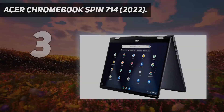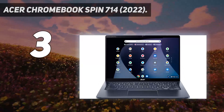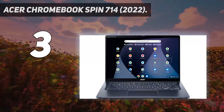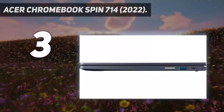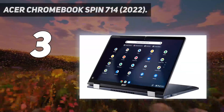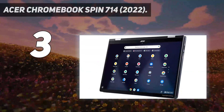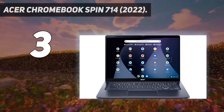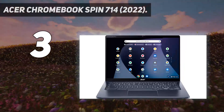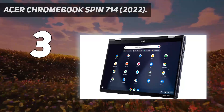At number 3: the Acer Chromebook Spin 714 2022. The best Chromebook under $1,000 we've tested, it has a 14-inch screen that gets bright enough for most indoor settings and provides just enough space for split-screen multitasking. Since this is a 2-in-1, you can set it up in tent mode for media consumption or use it as a tablet. The display supports pen input, and the laptop comes with a stylus that you can dock into the side of the device for transport.